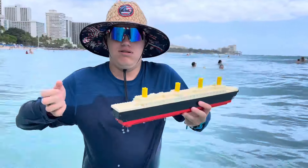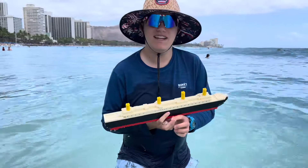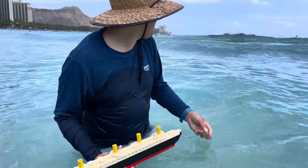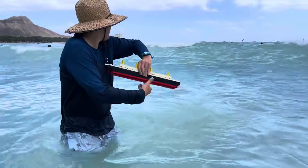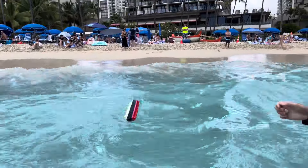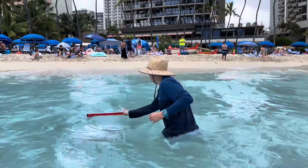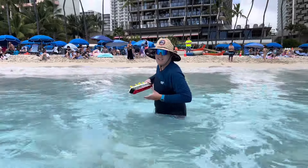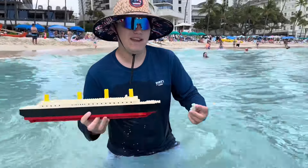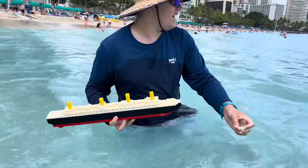It does, doesn't it? This will be your iceberg today as we sink the ship, so here we go. Is that the coral in there as an iceberg? Well, there are some good waves here. Aloha, Larry! Anyway, let's actually do the sinking now. So here's the iceberg.